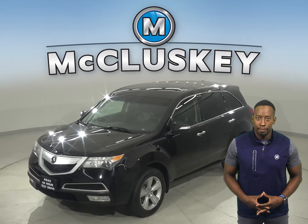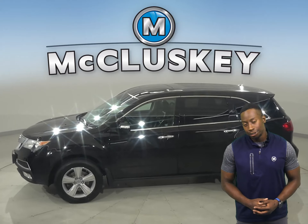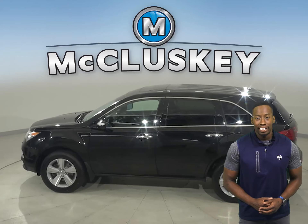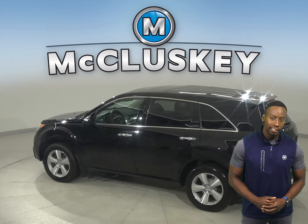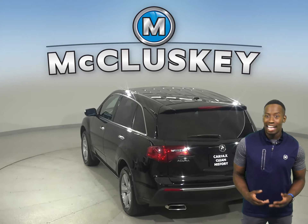This 2011 Acura MDX is awesome. There's 119,000 miles on the odometer. It has a capable 3.7 liter V6 engine, gets great gas mileage, and it handles well.